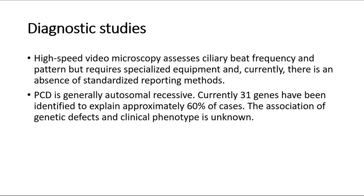PCD is generally autosomal recessive. Currently 31 genes have been identified to explain approximately 60% of cases. The association of genetic defects and clinical phenotype is unknown.